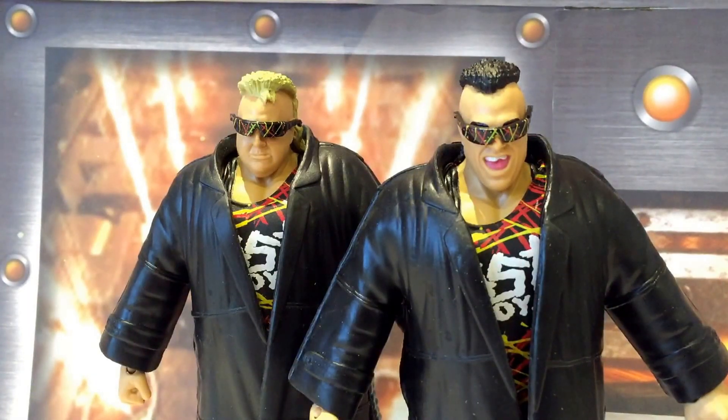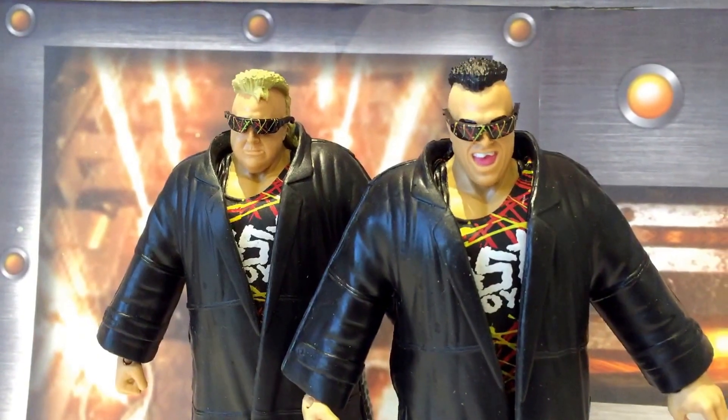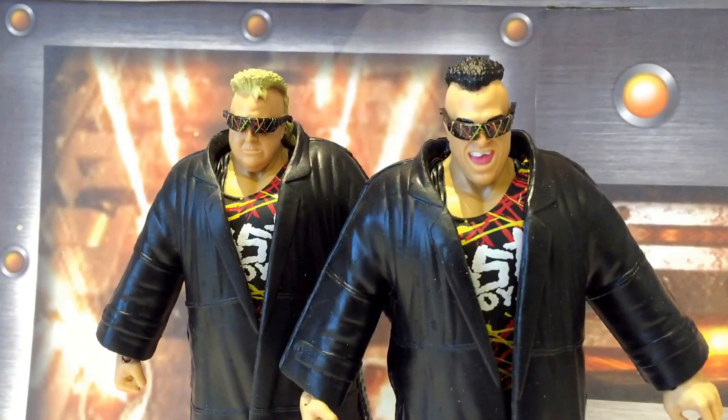Two outstanding looking figures and two of my favourite tag team figures that Mattel have released in recent memory. If you're a WCW fan or a Nasty Boys fan, no question — these are a must-have. Even if you don't know a lot about them, look them up on the WWE Network and watch some of their squash matches. Top tag team, top figures, and a good job by Mattel. I hope you guys have enjoyed this review on Brian Knobs and Jerry Sags, the Nasty Boys.